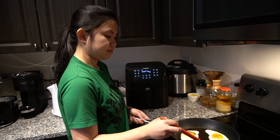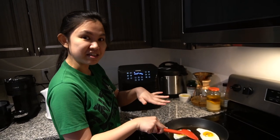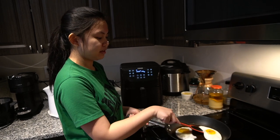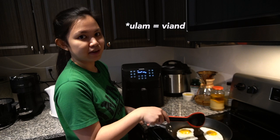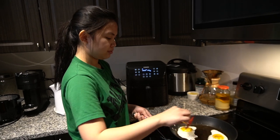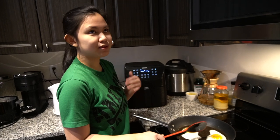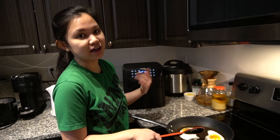So Bea, how long does it take you to prepare breakfast? Maybe like 10 minutes if it's this easy. But if Davi wants something more complicated like rice and some ulam, it takes like 30 minutes to an hour. And do you always eat breakfast before you go to school online? No. Sometimes we have a very early class.